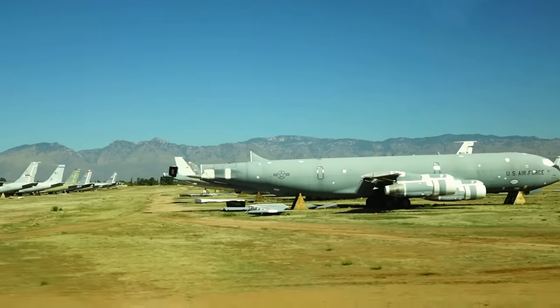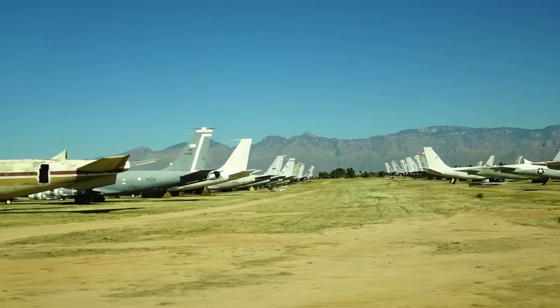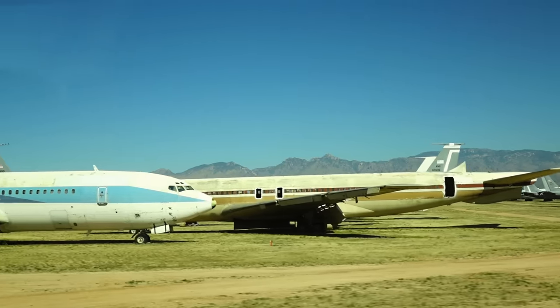When you ask how long a pilot can stay in an airplane, it really depends on where they're going. I personally have been in an airplane for 13 hours in a single seat — that's a long time.